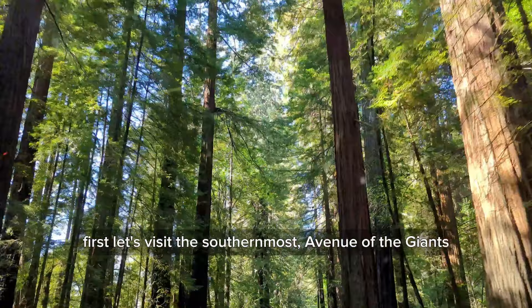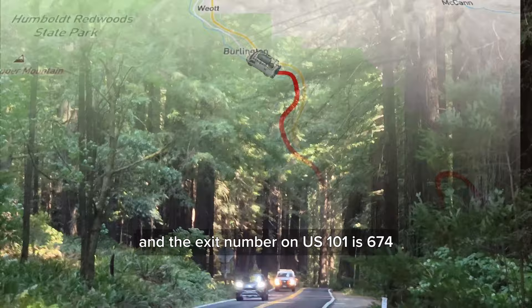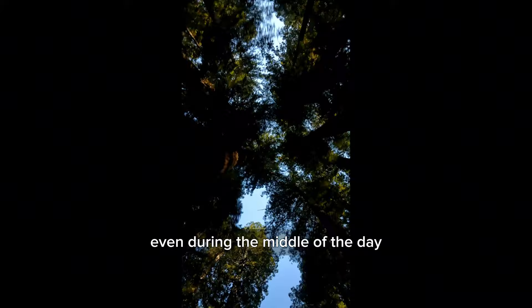First, let's visit the southernmost Avenue of the Giants. The southern entrance is in the town of Phillipsville, and the northern entrance is in Stafford — exit number 674 on US 101. No matter which way you go, take California Route 254, and you'll drive 31.59 miles, roughly 51 kilometers, along the Avenue of the Giants.